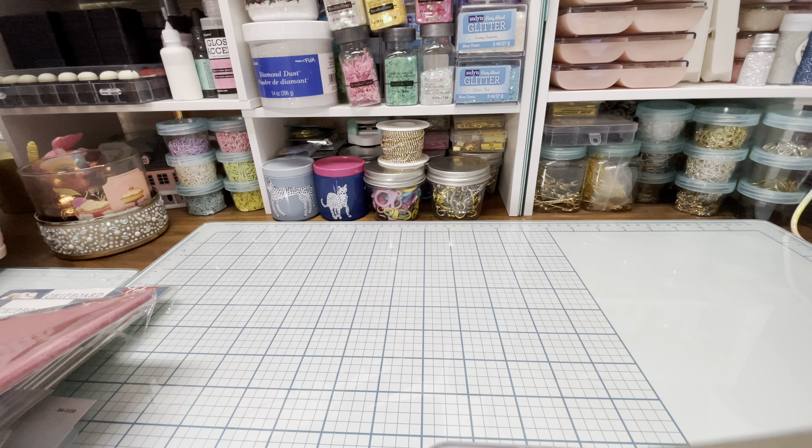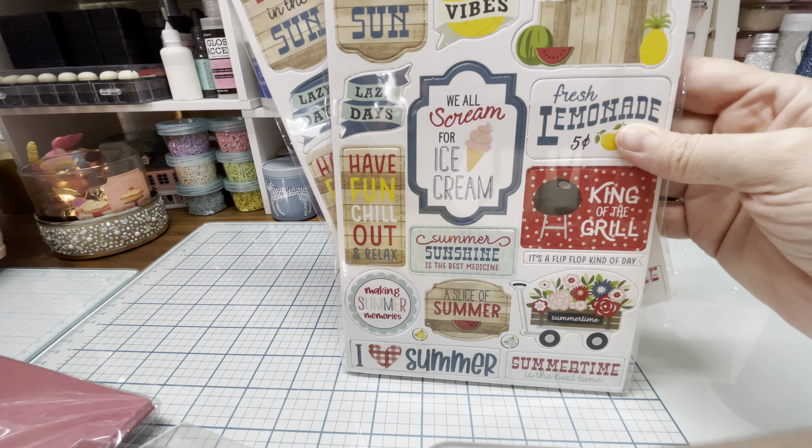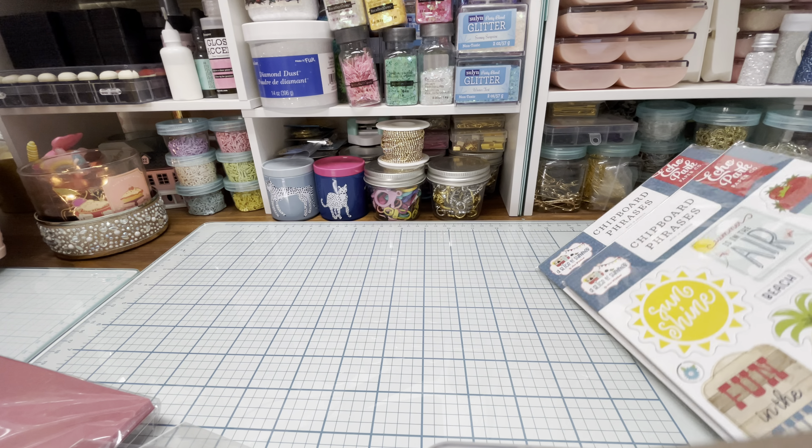First up, I wanted to replenish a couple of collections from last year that I used during the summertime from Echo Park. I got the chipboard phrases from this Slice of Summer collection — this is such a cute summer collection. Look how it says 'we all scream for ice cream,' 'have fun,' 'chill out,' 'relax,' 'king of the grill,' 'summer is in the air,' 'sunshine.' Just a really, really cute collection.